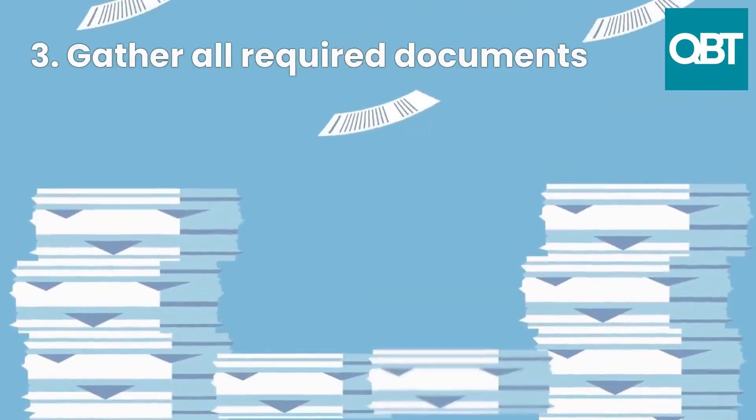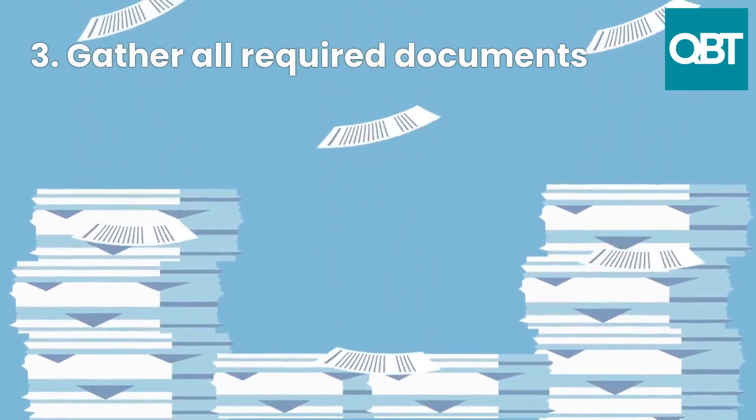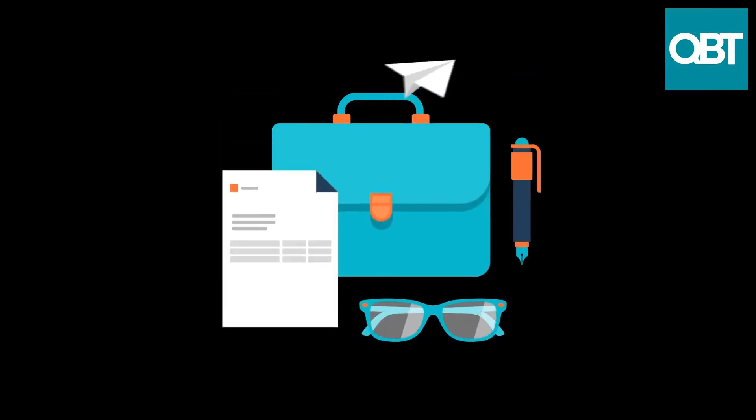3. Gather all required documents. You will need to provide the bank with a range of financial documents, including tax returns, bank statements, and financial projections. Make sure you have all of these documents ready and organized before applying for the loan.